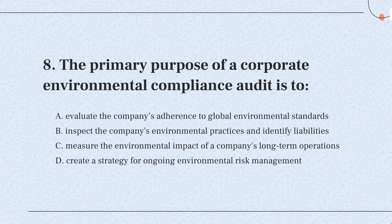So, the correct answer is: an environmental compliance audit is about checking if a company follows environmental laws and spotting any issues or risks. This helps the company fix problems and operate more responsibly.